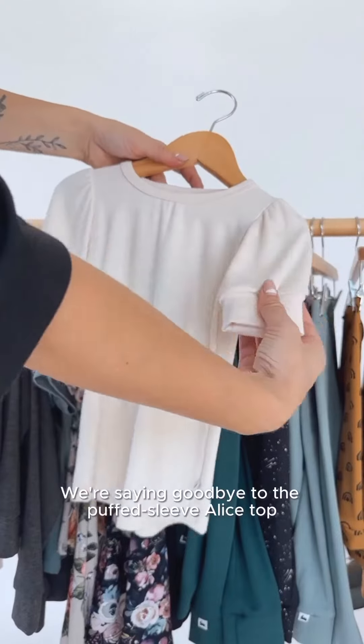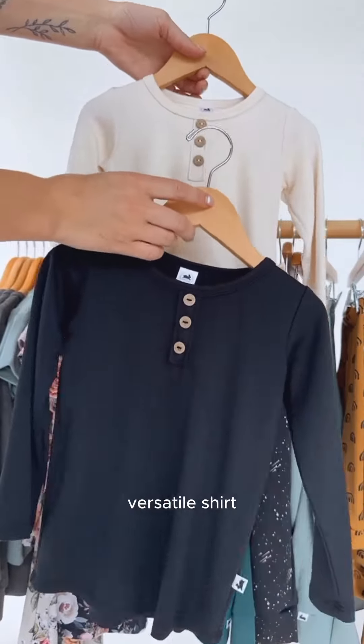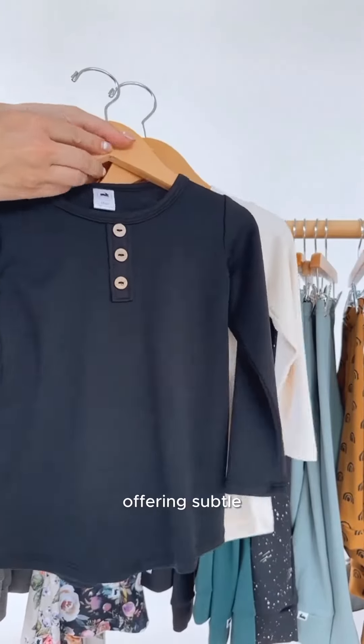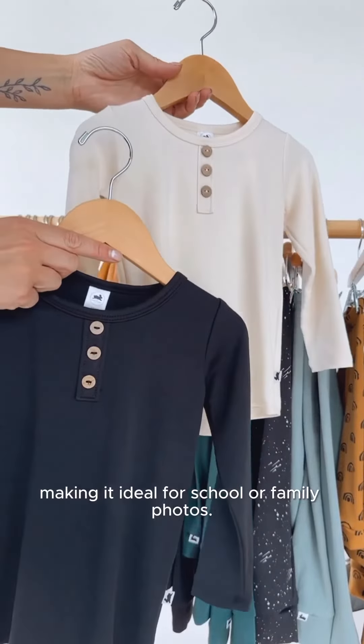We're saying goodbye to the puff sleeve Alice top, which is being replaced with a much more versatile shirt, the Henley Long Sleeve, which is a unisex option offering subtle, classy detailing, making it ideal for school or family photos.